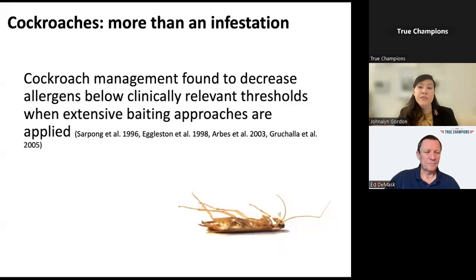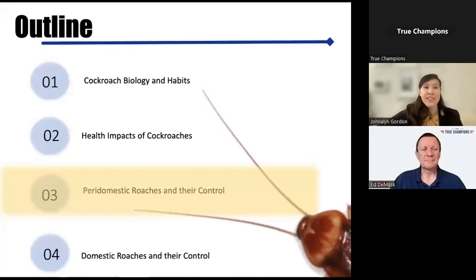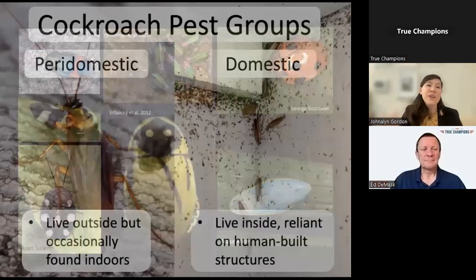We're going to jump into our cockroach species, starting with peridomestic species. There are over 4,500 species of cockroaches globally, and only a very small portion—about 30—are considered pests, with only five to eight considered serious pests. Most species occur in the tropics and rarely come into contact with humans. Many of them look very cool, but we're here to talk about the pest species.